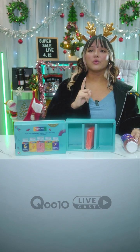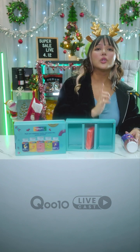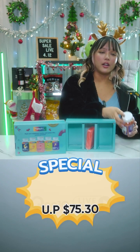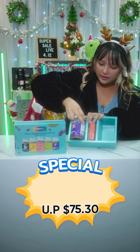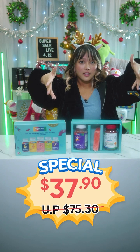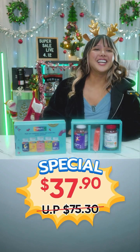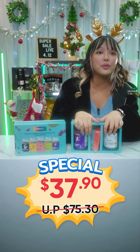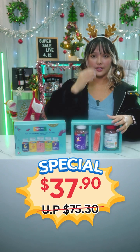This set is usually $75, but for today it is just $37.90 — a really big price drop for something from Holistic Way.